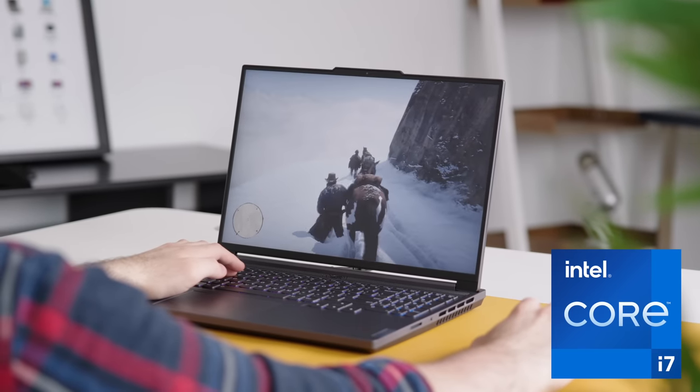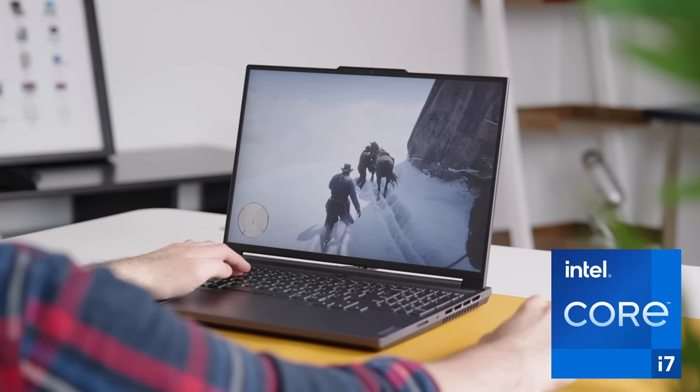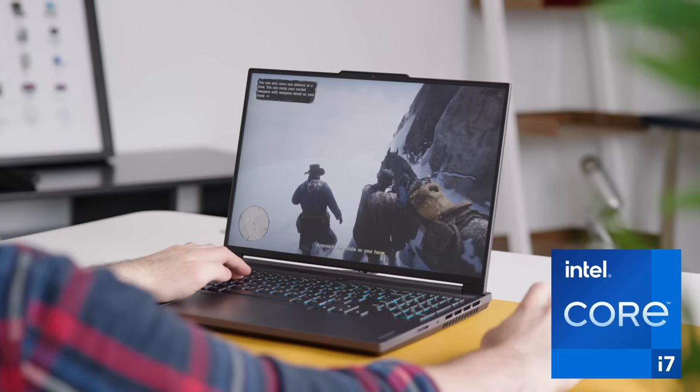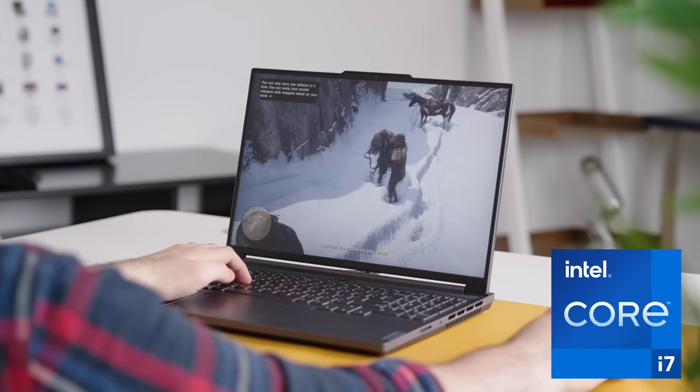Inside, this is running the 13th Gen Intel Core series of processors, which have even more multitasking power with E-Cores. Whether you're working on spreadsheets, 30 Chrome tabs, playing the latest AAA game, or editing a video, you're not going to have to worry about slowdowns. This computer is good for a lot of things, but games are kind of where I wanted to try it.